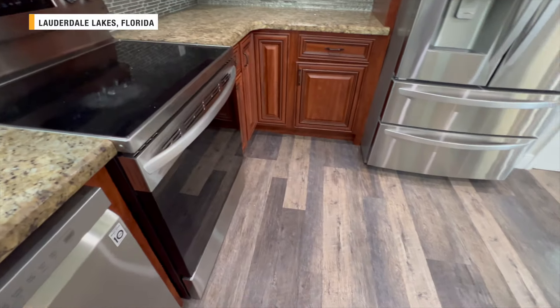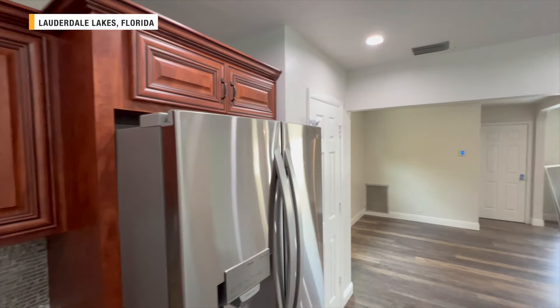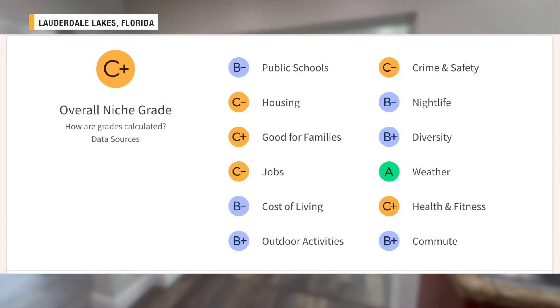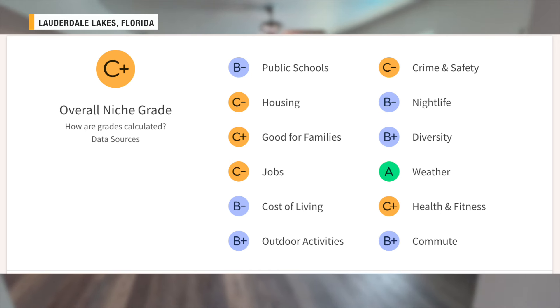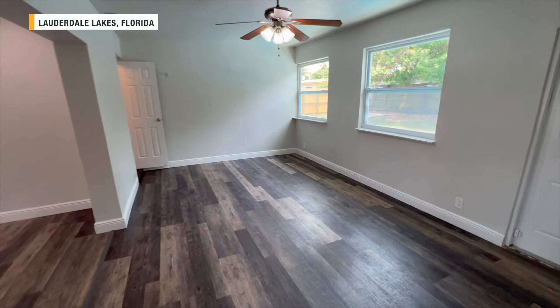To tell you a little bit about Lauderdale Lakes, the overall Niche.com grade is a C+. Public schools are a B minus, housing is a C minus, good for families C+, jobs C minus, cost of living B minus, outdoor activities B+, crime and safety C minus, nightlife B minus, diversity B+, weather A, health and fitness C+, and commute is a B+.